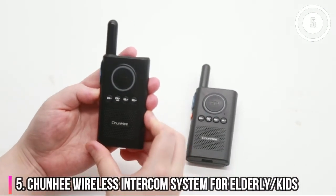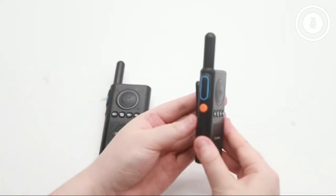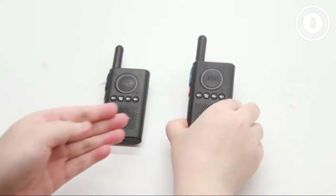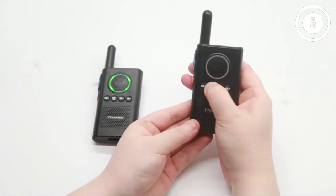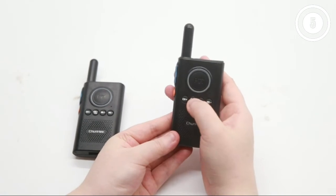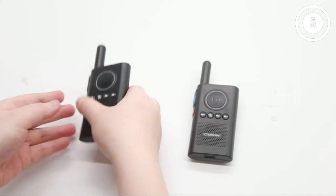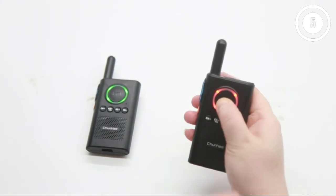Number 5. Chani wireless intercom system for elderly and kids. The majority of wireless home intercom systems are still tethered by power cord. The Chani system overcomes that obstacle with units that look and behave very much like walkie-talkies. They are powered by lithium polymer batteries and charge via USB cable. Talk time can be as much as eight hours, with two or four days on standby. They take around three hours to recharge. The range is impressive at up to 1.5 miles, and thanks to anti-interference technology, they have good audio clarity. They're suitable for indoors or out, though they're not weatherproof. Voice activation allows them to be used hands-free.